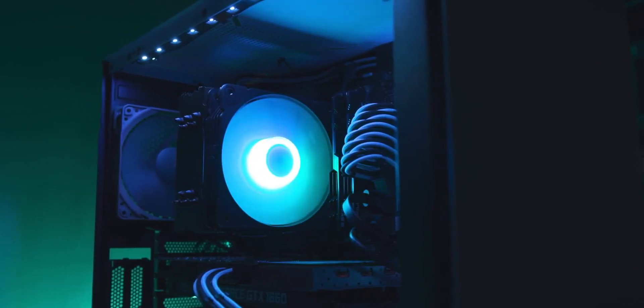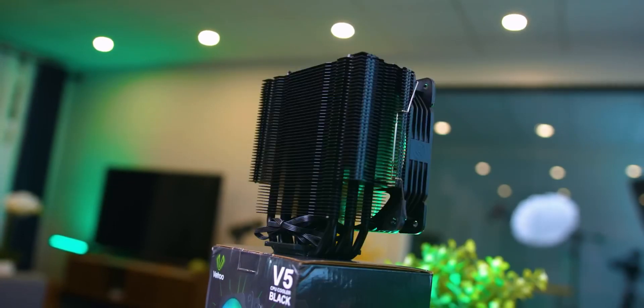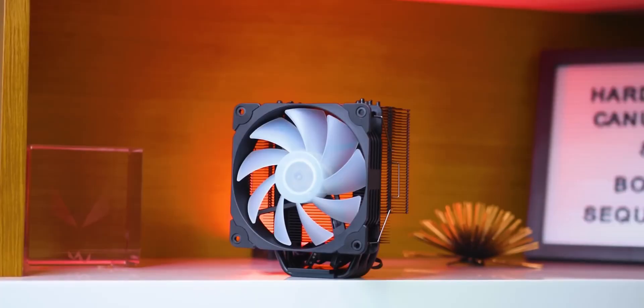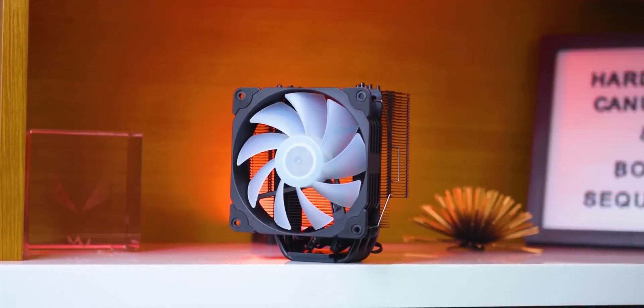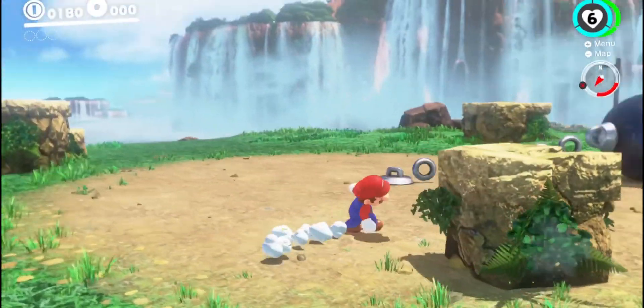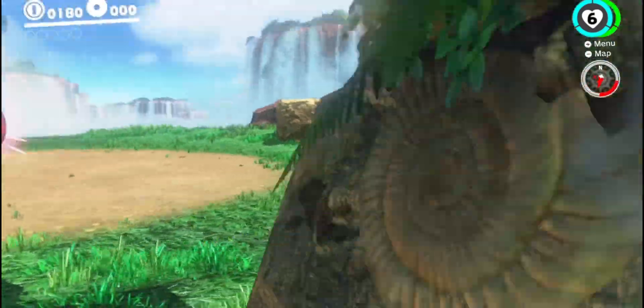In today's video, we're going to debunk the misconception that you have to shell out a ton of money to get a top-notch CPU cooler. Whether you're constructing a gaming setup on a tight budget, seeking a high-performing workhorse, or simply looking for an all-around reliable performer, there are plenty of fantastic and affordable choices available.